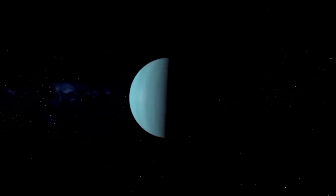Uranus is also one of just two planets that rotate in the opposite direction than most of the planets, from east to west. The other one is Venus.